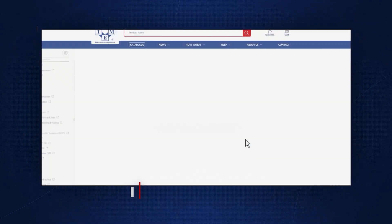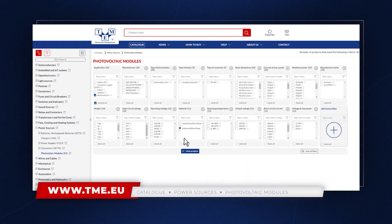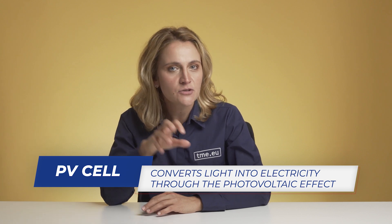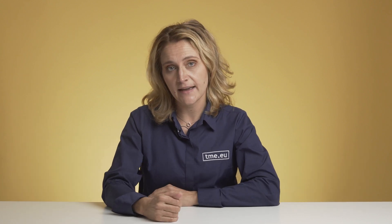If you're familiar with those, go to TME directly and choose the appropriate ones. But if you aren't, stay with us. A solar cell is where the magic begins. It converts the energy from light to electricity through the photovoltaic effect.